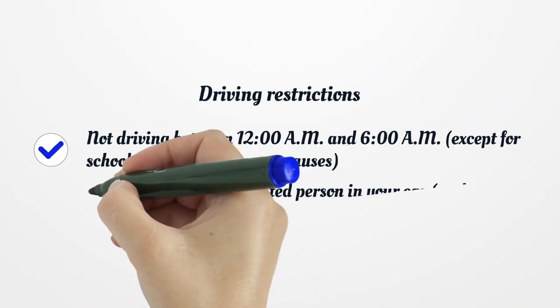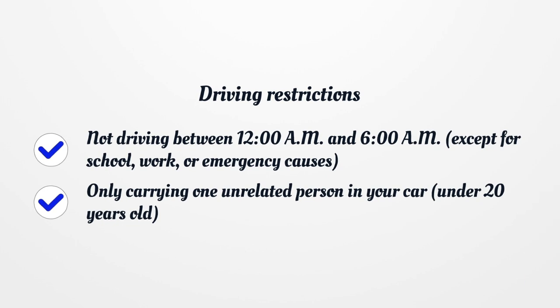Driving restrictions: Not driving between 12 a.m. and 6 a.m., except for school, work, or emergency causes. Only carrying one unrelated person in your car under 20 years old.